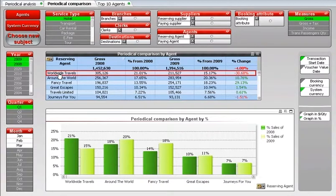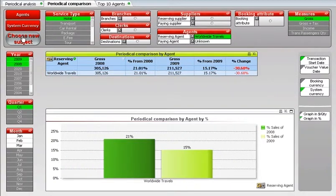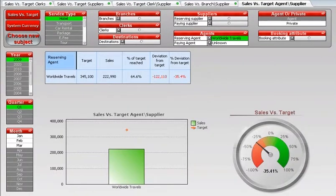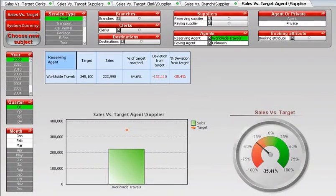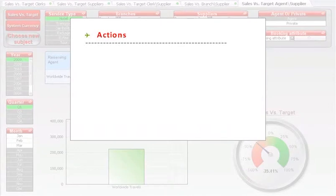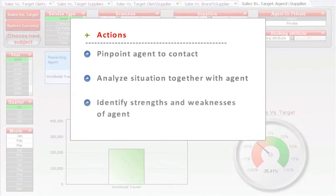Time is money, so Tom quickly launches the Sales vs. Target Report for Worldwide Travels. Now, Tom can confidently call Worldwide Travels and discuss the decline in sales, both in terms of target set and in comparison to Worldwide Travels' performance at the same period last year. Together, they can explore the reasons for this decline from additional angles, such as suppliers, destinations, or other factors. This will allow them to take actions to make this a win-win for both parties.